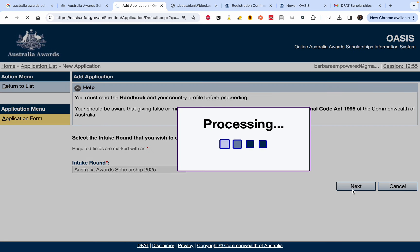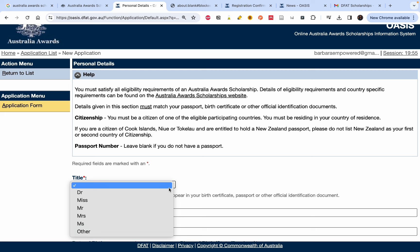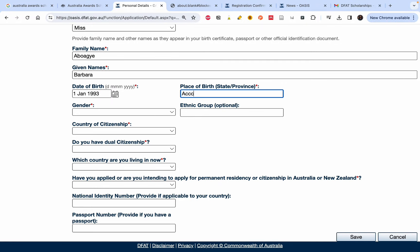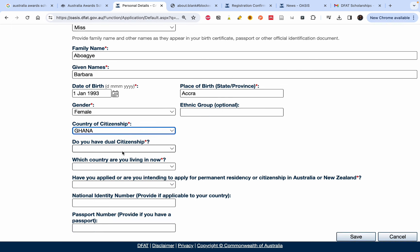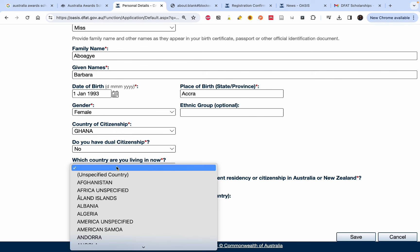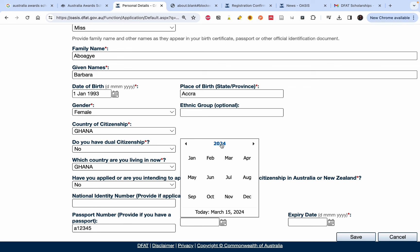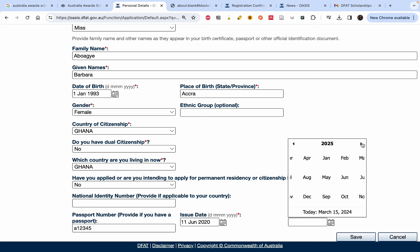Whenever what you see on your screen is different from mine, just pause and go back to watch that step again. Now let's fill in our personal information — title, name (already filled from registration), place of birth, gender, country of citizenship. You choose the country you come from. Indicate whether you have dual citizenship and which country you are living in now. Fill in your passport number, issue date, and expiry date.